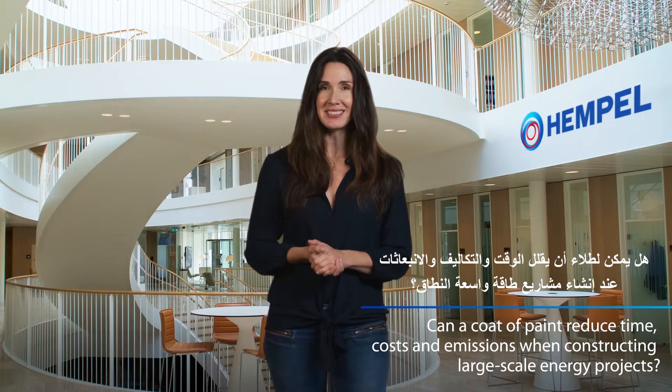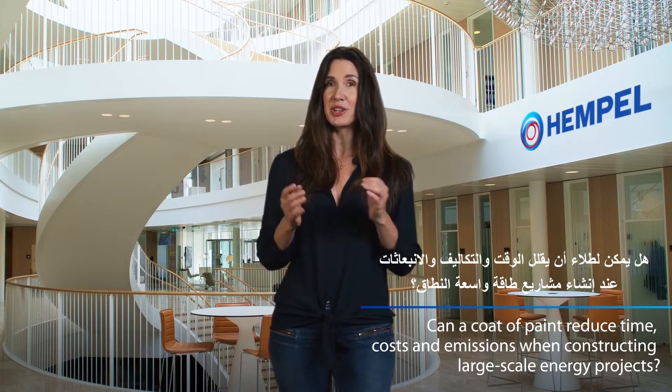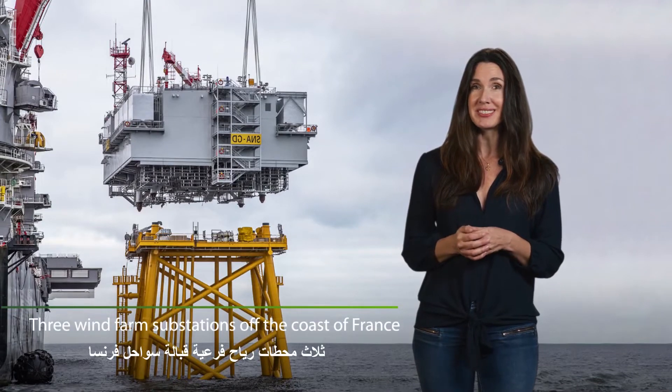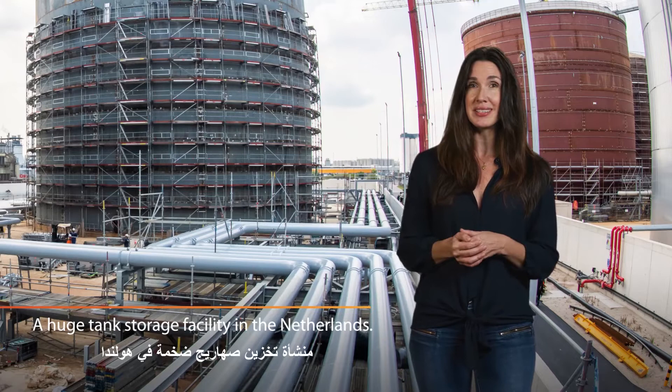Can a coat of paint reduce time, costs, and emissions when constructing large-scale energy projects? Greece's largest ever energy investment, three wind farm substations off the coast of France, a huge tank storage facility in the Netherlands.